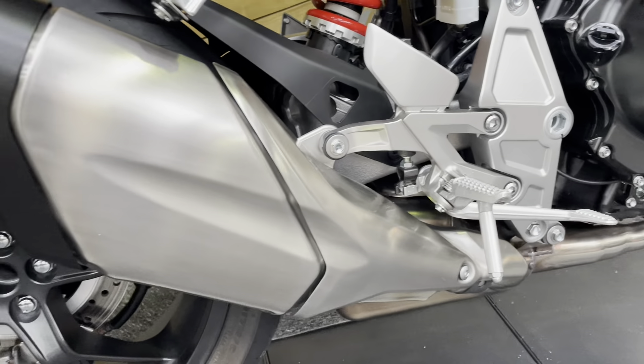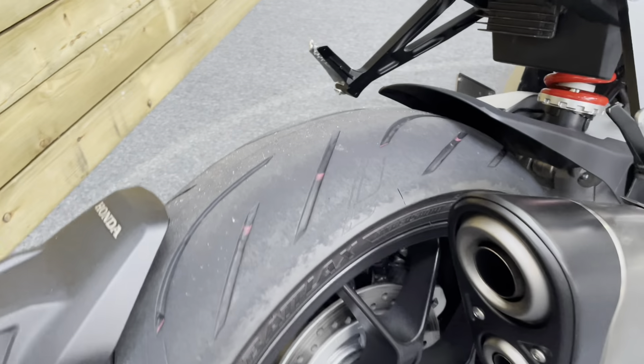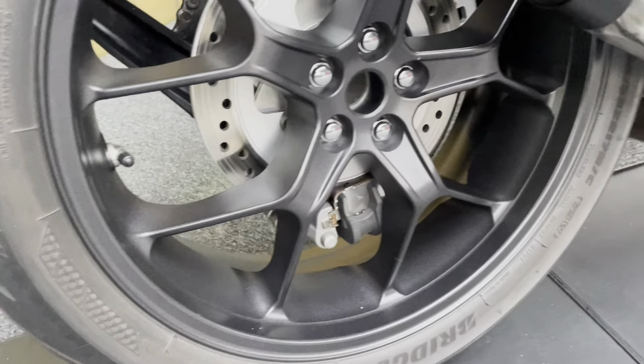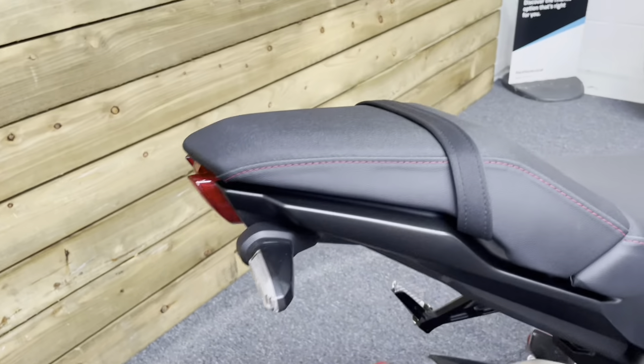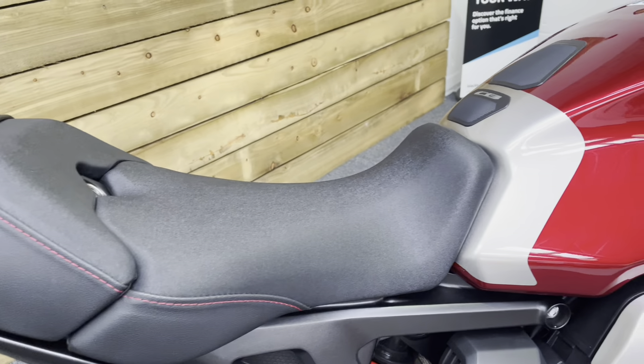It really is immaculate. Standard exhaust — absolutely super shiny with no scratches or damage there. The rear tyre has loads of life left in it as well. And the rear wheel has no dings, dents, scuffs, scrapes or scratches. That single-sided swing arm means we can see it in all its glory. No rips or tears in the seat — just look at that red stitch in there. Lovely detail.